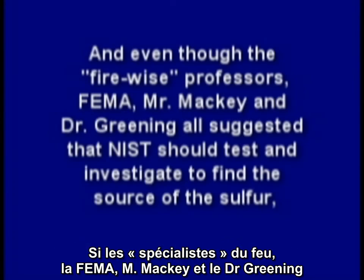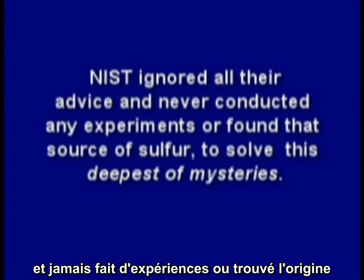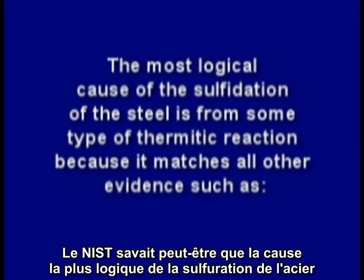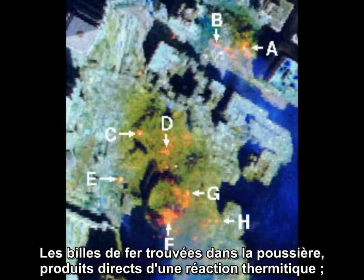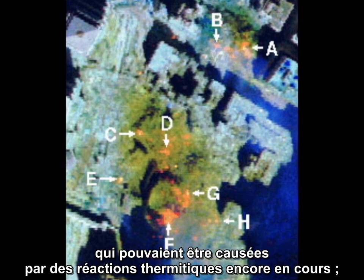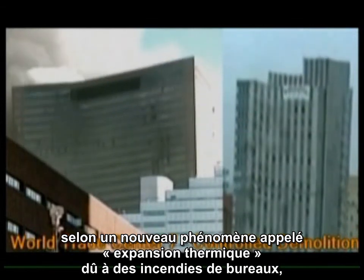Even though the Firewise professors, FEMA, Mr. Mackey, and Dr. Greening all suggested that NIST should test and investigate to find the source of the sulfur, there is a reason why NIST ignored all their advice and never conducted any experiments or found the source of sulfur to solve this deepest of mysteries. Perhaps NIST knew the most logical cause of the sulfidation of the steel is from some type of thermitic reaction, because it matches all other evidence: the molten steel or iron flowing out the side of the tower well before its collapse, the iron spheroids found in the dust which are a direct byproduct of a thermitic reaction, the NASA thermal images of the rubble piles indicating very high temperatures days after the event caused by ongoing thermitic chemical reactions, the high-tech explosive nanothermite found throughout the dust, and the fact that the remarkable collapse supposedly from a new phenomenon called thermal expansion due to an office fire looks exactly like a controlled demolition.